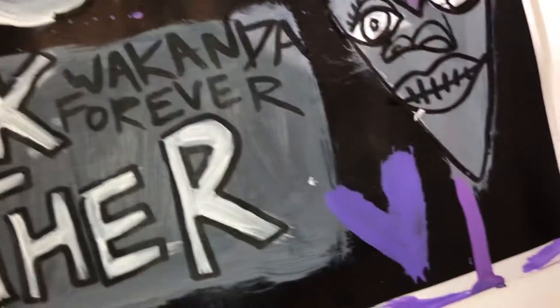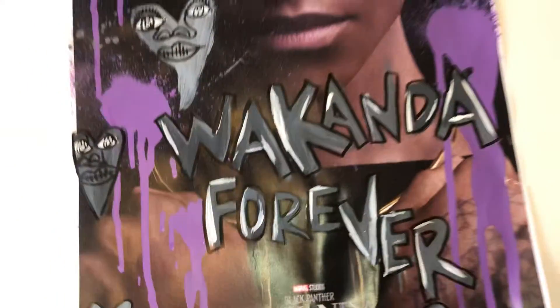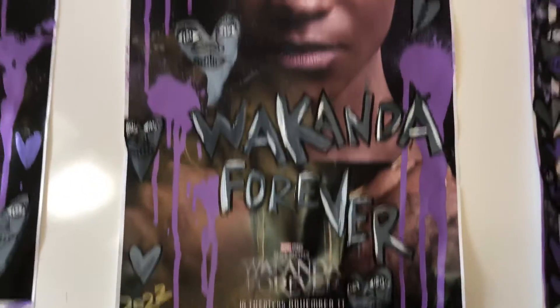A heart there, slave heart there, and that's that piece. This one I put 'Wakanda Forever 2022,' slave, Black Panther in gold at the bottom. Slave heart faces throughout, hearts showing love, and a broken heart. Purple spray paint dripping down — I wanted to put a big slave right here but didn't want to cover her face, and it looks perfect with the spray paint dripping down. One of my favorite posters.